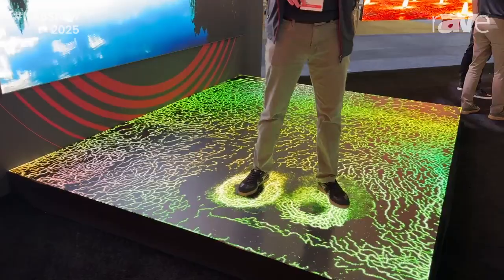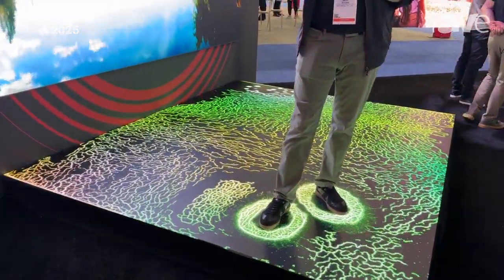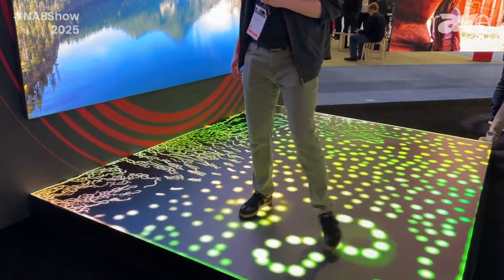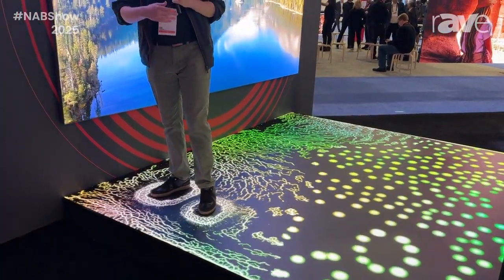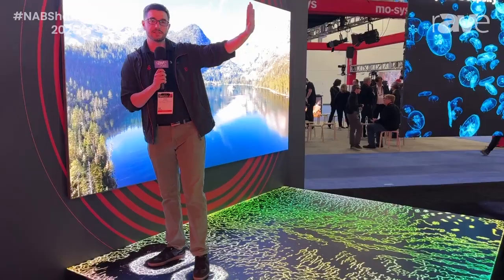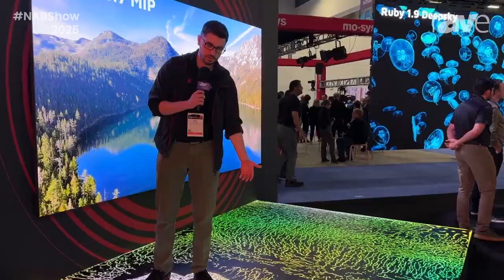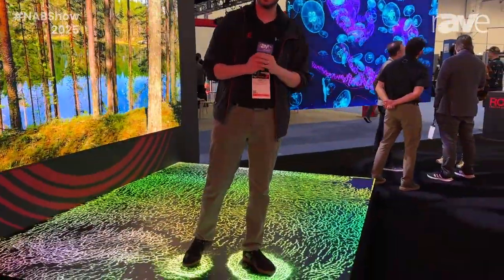We do this at RoeVisual in conjunction with another company, BrightLogic, who helps us with the infrared sensor integration as well as the interactive content. Because the infrared sensors are in the ground, it has the ability to avoid the interference issues you might have with an external tracking solution, where someone's body might block the person next to them. This is a solution that tracks things from the panel itself into the footsteps as you walk across it.